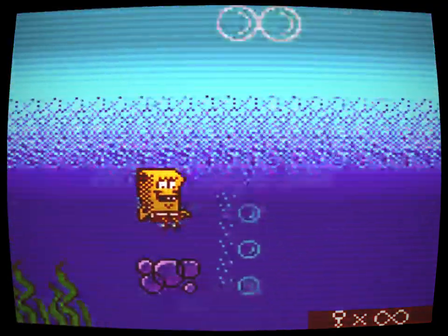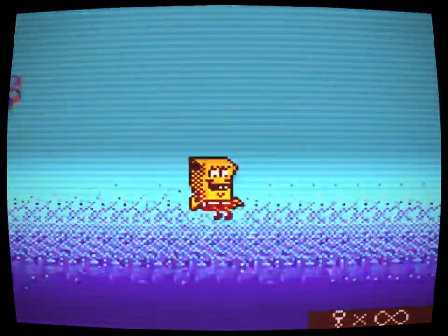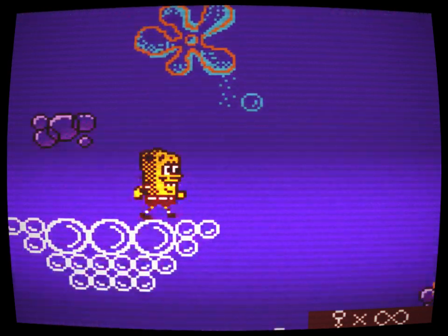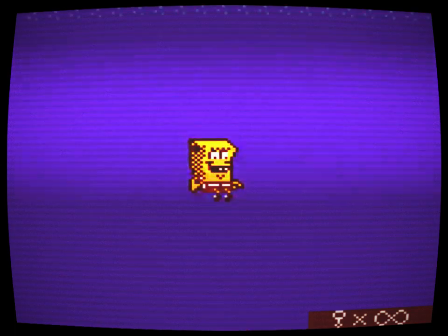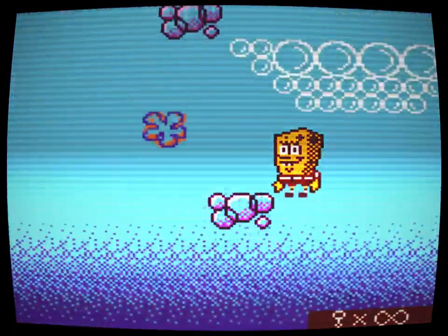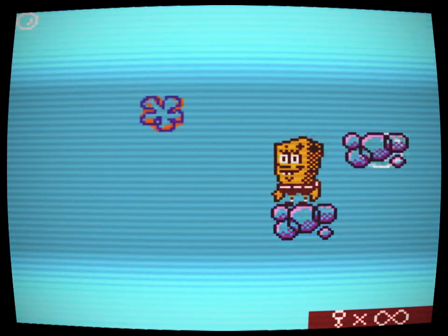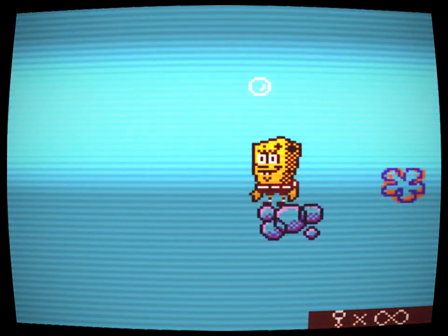After cutting to black again, the screen came back. I was at Goo Lagoon again, only SpongeBob was gray and the sand was an eerie black. I went up to Larry the Lobster, who had just said three dots in a white font. I kept going until I hit the dock. Patrick — in the barrel and with that horrid grin — came up. He said again in a red font: 'What? You don't want to be with me? I'm... I'm... your best friend.'